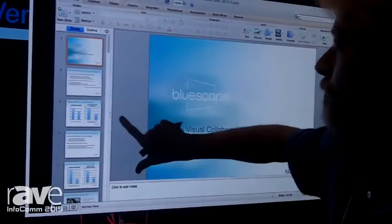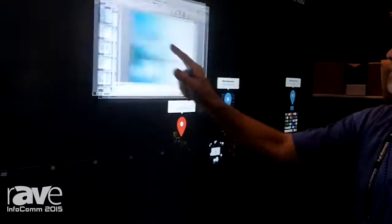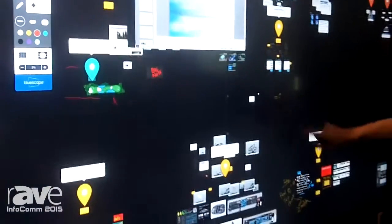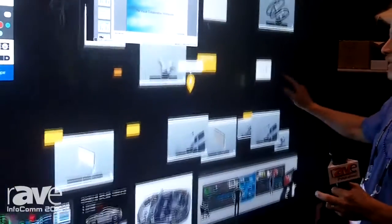So this space here can zoom out to a huge amount of information. For example, you can play videos. You can go ahead and show a real simple example.